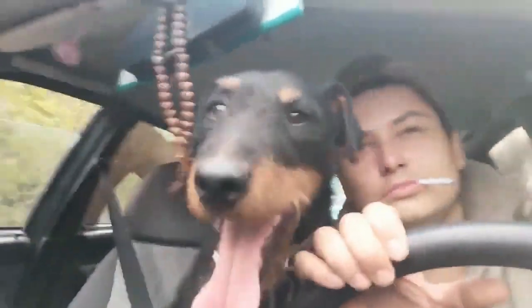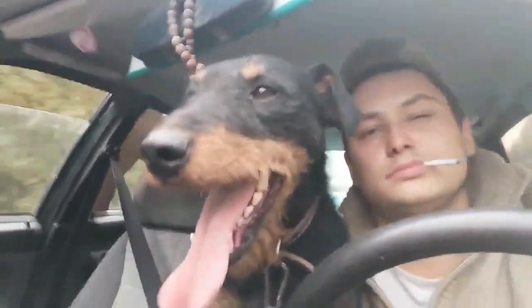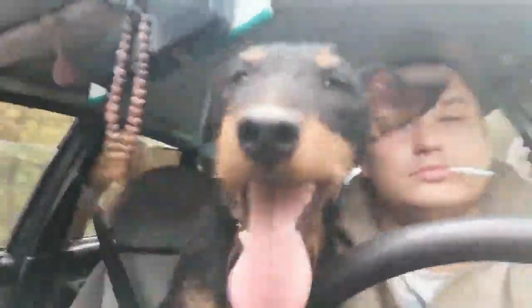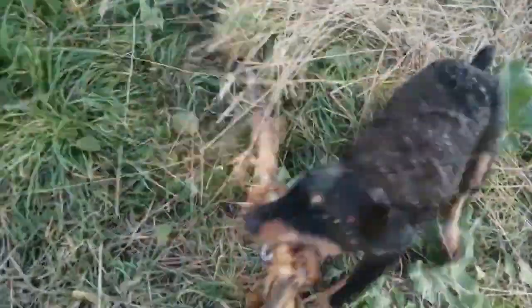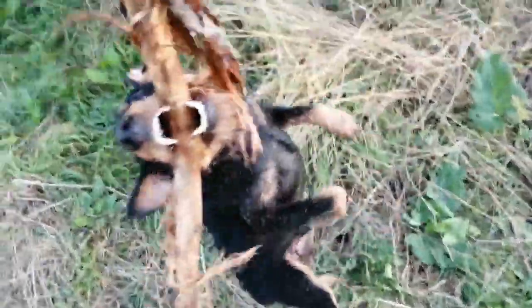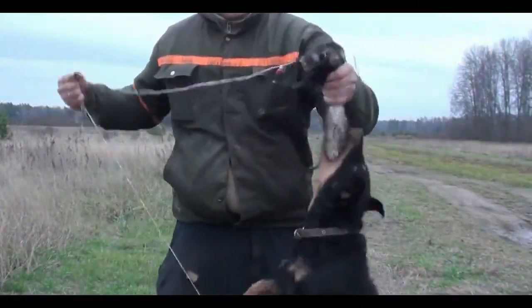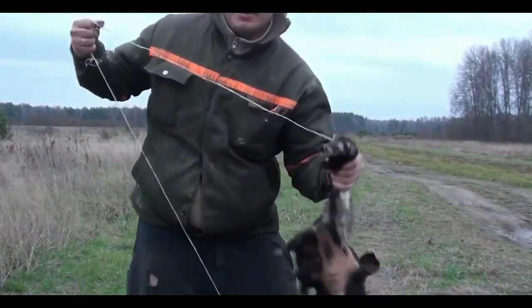This breed does not differ in particular friendliness and sociability. Dogs treat strangers with alertness and suspicion — every stranger passing by is perceived as a potential threat, so they are always on alert. The courage of the German Jagdterrier is remarkable: confidence and fearlessness are combined with canine caution and purposefulness. Such pets must be socialized through full training courses in order to grow a well-mannered dog that listens to commands.